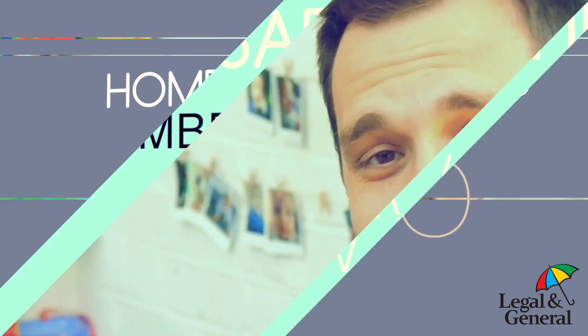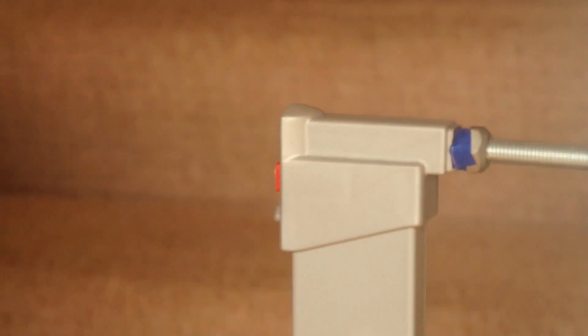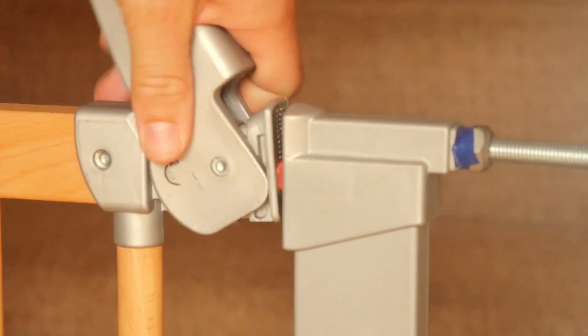Number two: stair gates. Now obviously the stairs in any house cause a great hazard for toddlers who are crawling or learning to walk and a little bit unsteady on their feet. Ted is quite steady on his feet but he still occasionally falls down a step. I would rather him get stopped by a stair gate than roll down the entire stairs. So we've got one at the top and one at the bottom, and if nothing else it's really useful to keep the toddler — keep Ted — in one section of the house, either upstairs or downstairs.